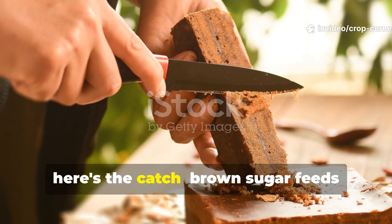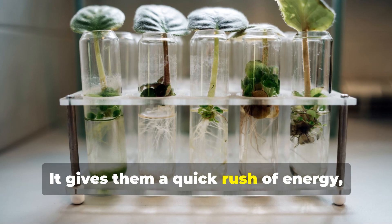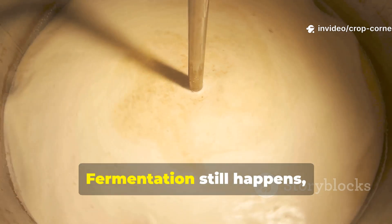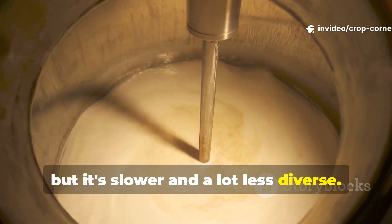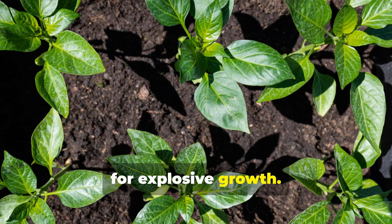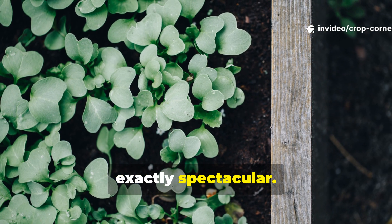But here's the catch: brown sugar feeds microbes kind of like candy feeds kids — it gives them a quick rush of energy but doesn't provide the minerals or nutrients they need to build real microbial strength. Fermentation still happens, but it's slower and a lot less diverse. The end product often lacks the full nutrient range that plants really crave for explosive growth. Brown sugar keeps things steady, but not exactly spectacular.